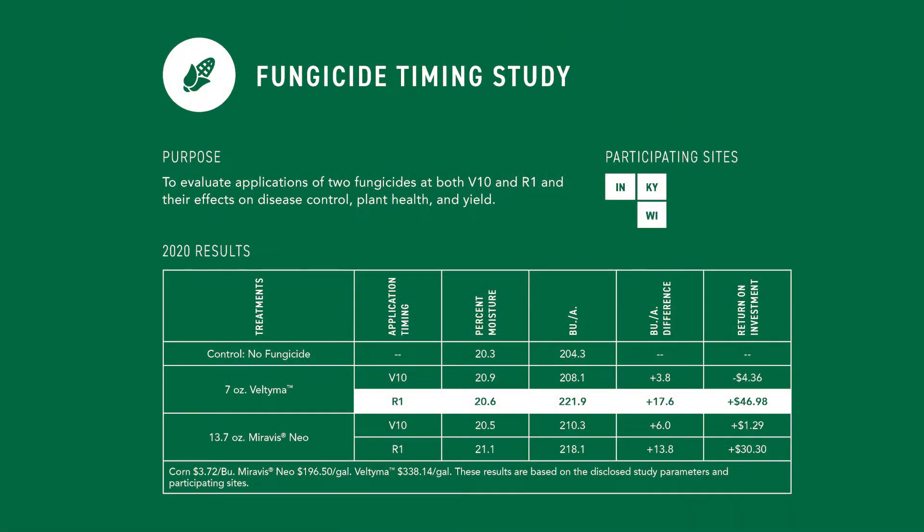That's probably why we saw the results we did out of another fungicide timing study we did this past year for the first time. We looked at two newer products, Veltima and Mirvis Neo. We sprayed them at V10 and at R1. What we saw was that the V10 application just really didn't provide us a very good return on investment like our R1 application did. But we did have a pretty hot, wet, humid August that was very conducive for those late season diseases.